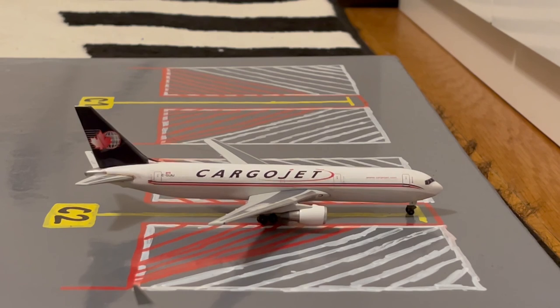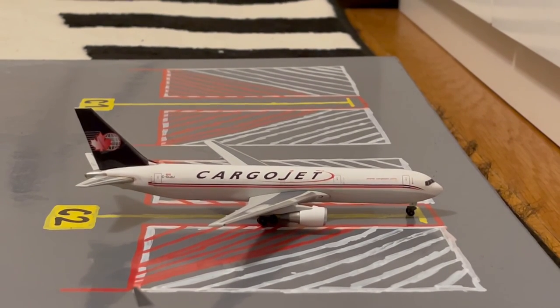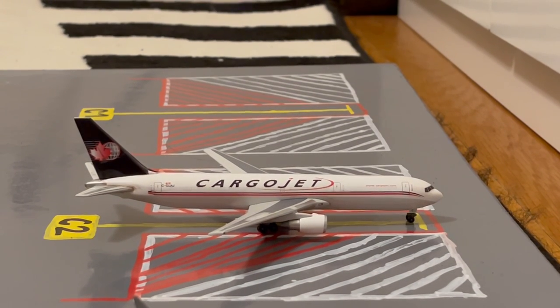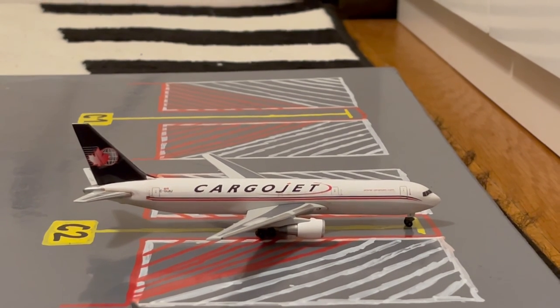Here at cargo stand C2, or Charlie 2, we have this CargoJet 767-300F. Earlier today he came in from Hamilton, Bermuda, and in around two days from now he'll be loading up cargo for a flight out to Halifax.